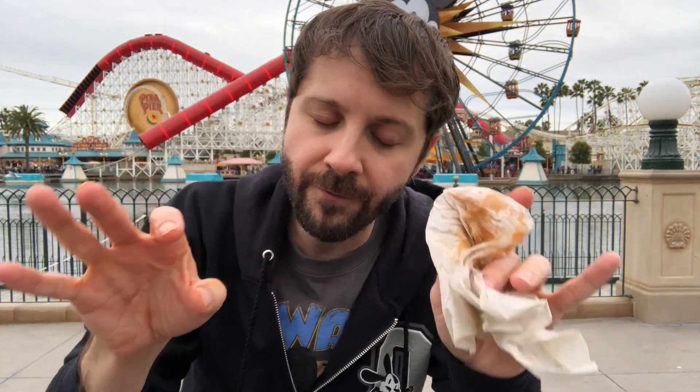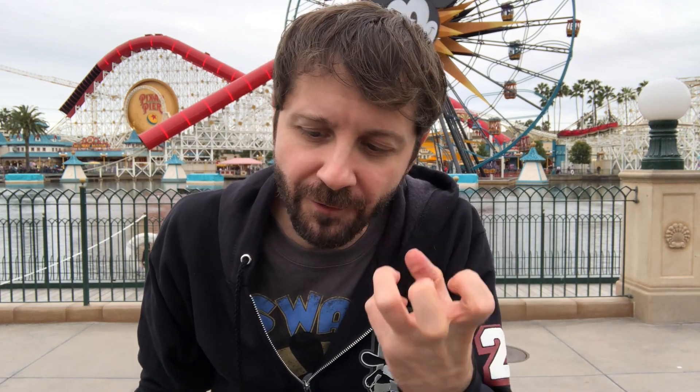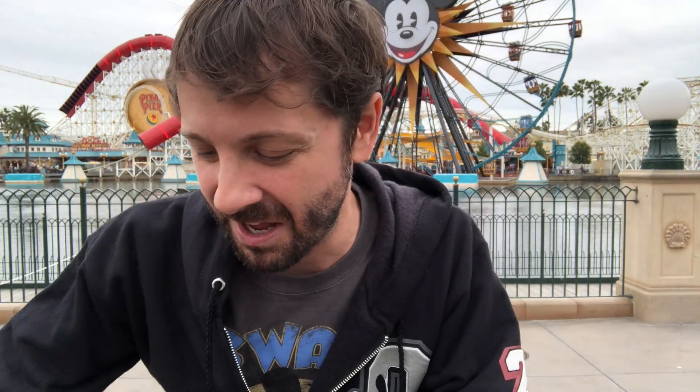This is every bit as smoky and delicious as a normal turkey leg, but this is way better. That buffalo adds that extra yeah to it — my lips are like, "Max, I like what you did to me." Why did I just make my lips talk and have a voice? I don't know what's going on.